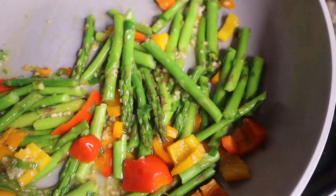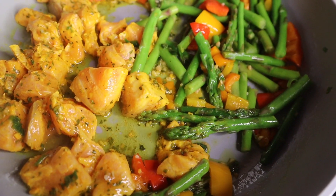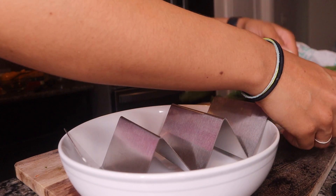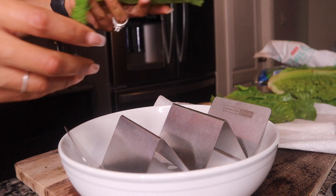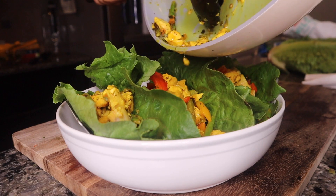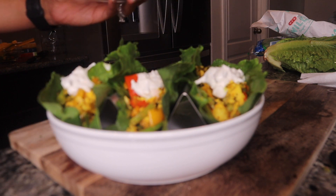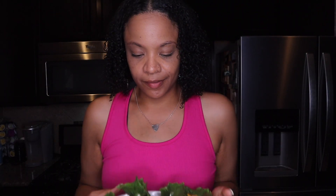I realized I hadn't added my garlic, so I went back and added that. Now we add the fish to the pan and let it cook. I've washed and dried my lettuce and I'm laying it out like a taco shell. If you have cilantro, that would be really good too. It smells absolutely amazing in here!